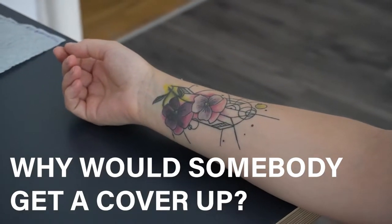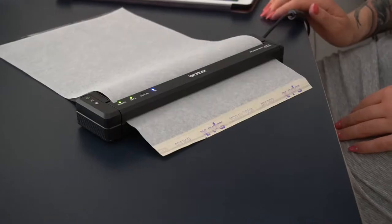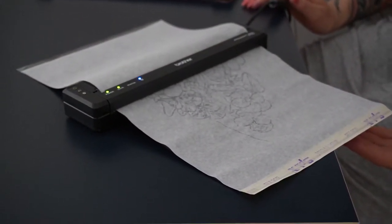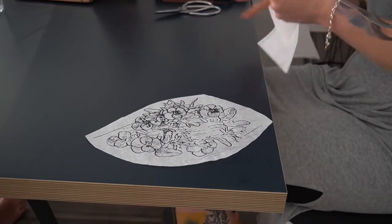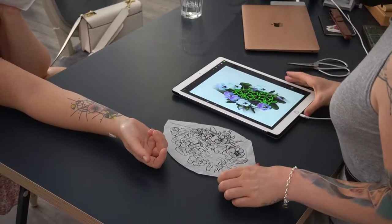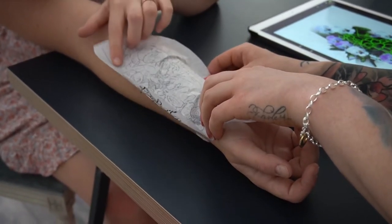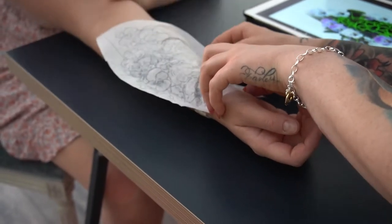Why would somebody get a cover-up? There can be many reasons for why a person wants a tattoo covered up. Sometimes it's for a youthful sin or simply a not-considered decision. In some cases, however, it was not on the person who got the tattoo but on the one who tattooed it. Some people might have a nasty scar which they would like to get rid of and replace it with a beautiful piece of art on their skin.